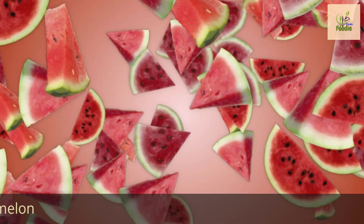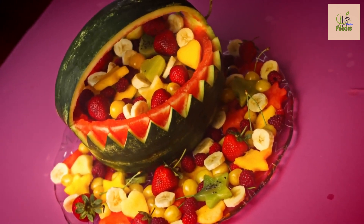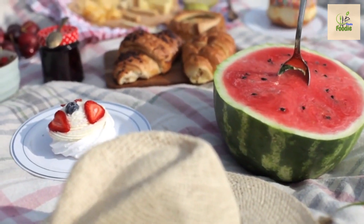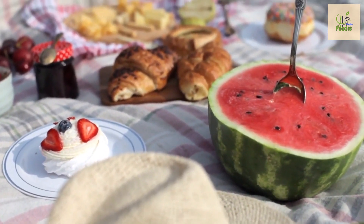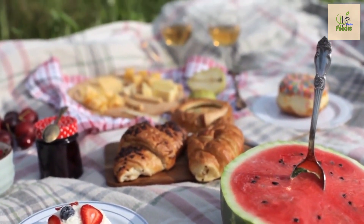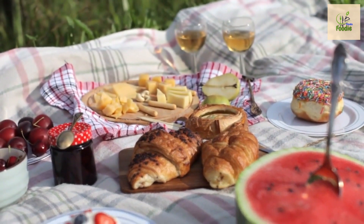Number four: watermelon. Number four brings us to the refreshing summer favorite, watermelon. Watermelon is a hydrating fruit loved by many, but it is also high in sugar content. Don't be disheartened — you can still indulge in watermelon occasionally while being mindful of portion size and pairing it with protein or healthy fats to help mitigate the blood sugar impact.